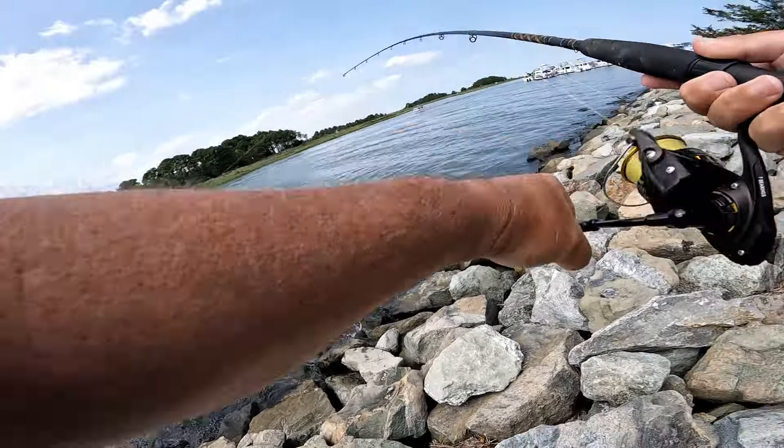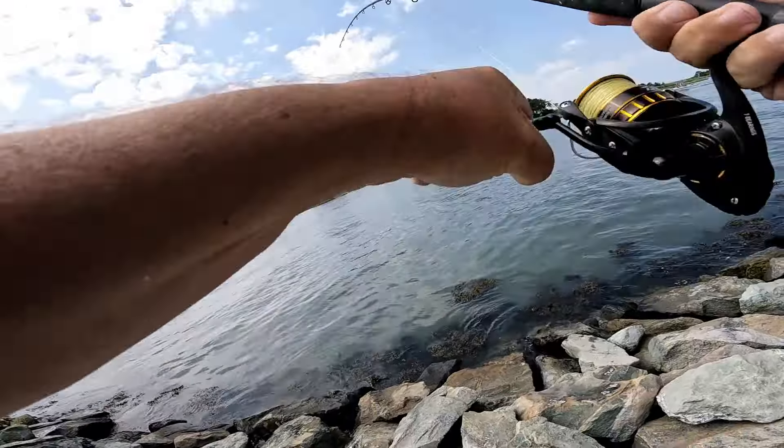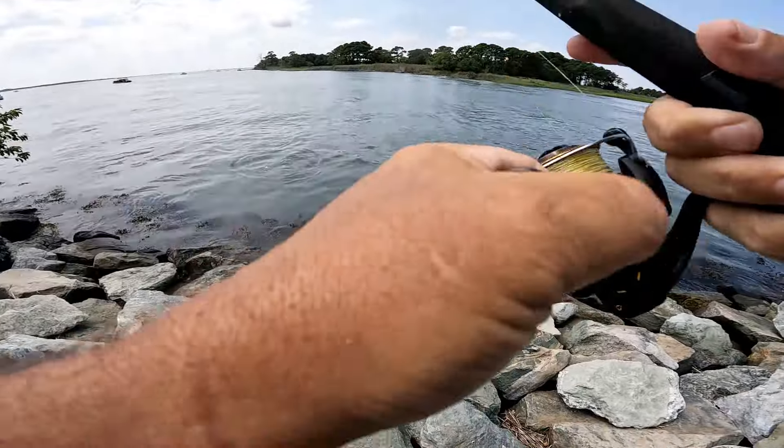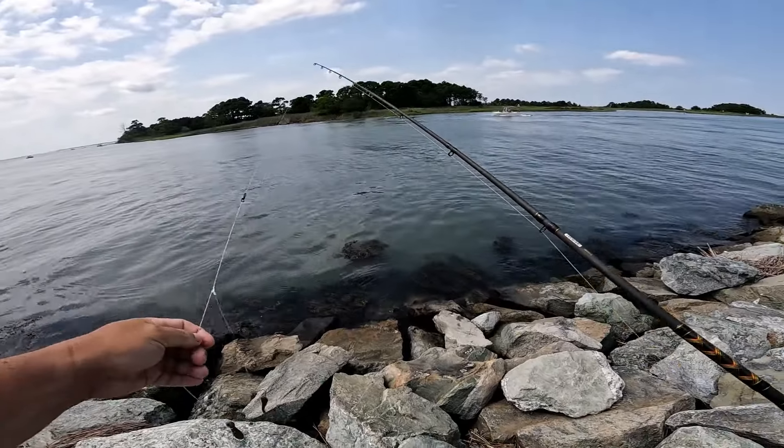Got something on here — I think it's a skate. Nope, that's a freaking crab! He came off — that was a pretty big crab to bend my rod like that though. Holy crap.